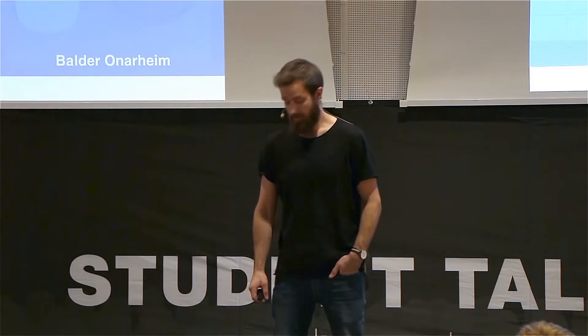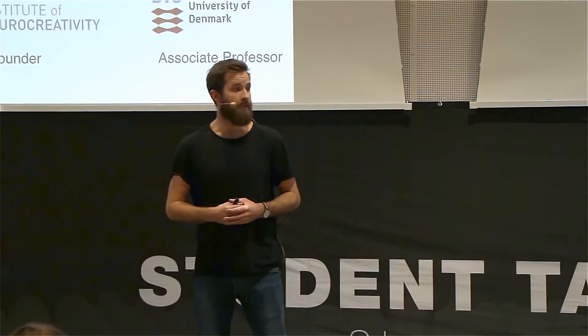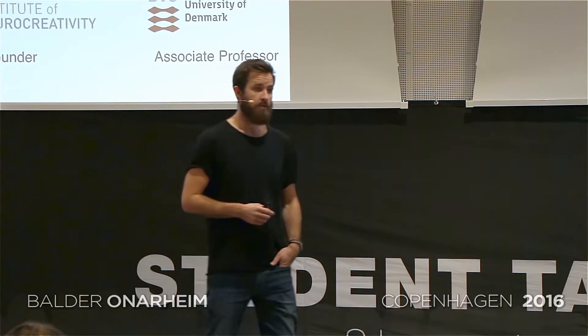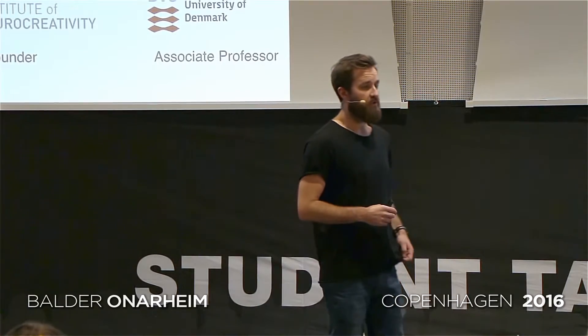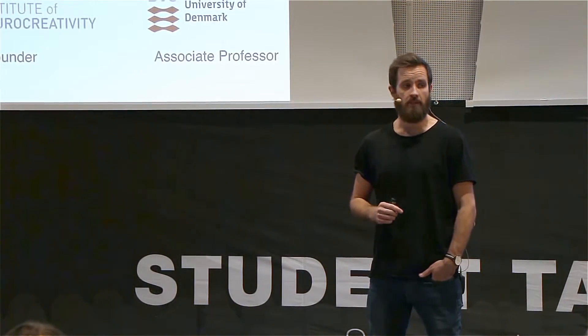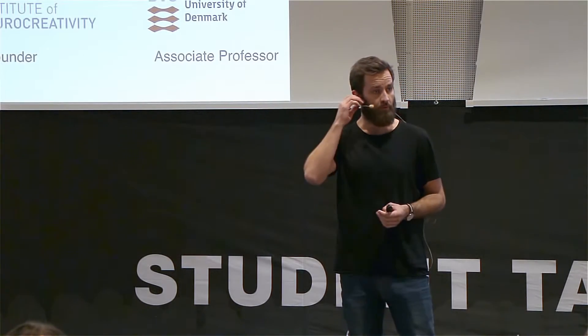I'm the CEO of a company called Playdown, and we make a brain stimulator that I brought on stage, so I'll talk more about that towards the end of these 10 minutes. I want to mention two things about my background because it's kind of skewed. I have a background in engineering and medical equipment design — I've been working with things like airplanes and urine collection, quite a wide range of medical products. Then I did a PhD on psychology and how you can use psychology to improve design processes.